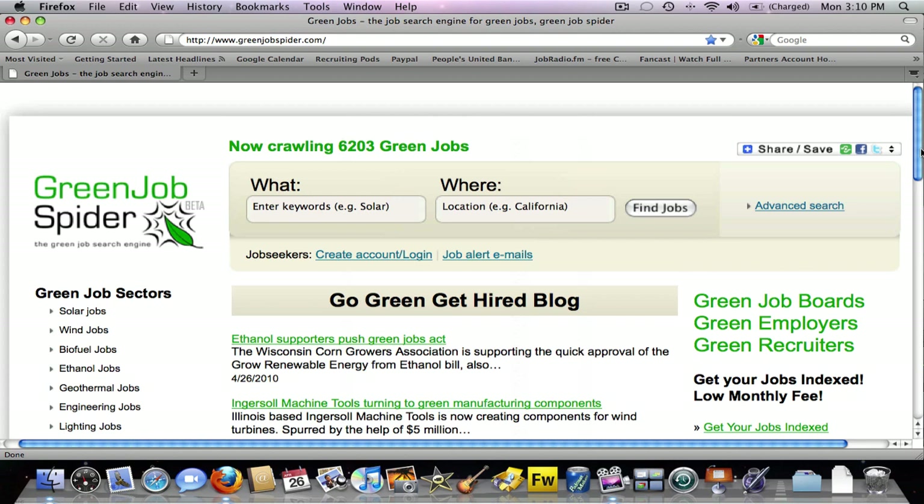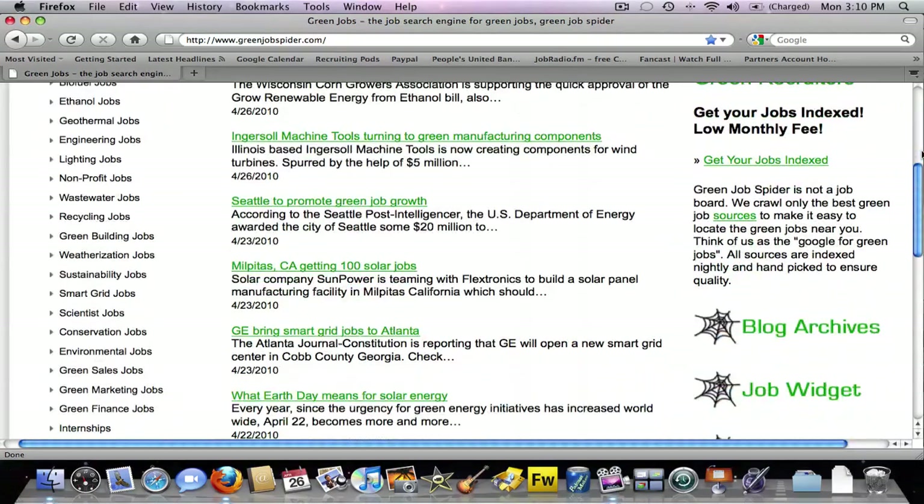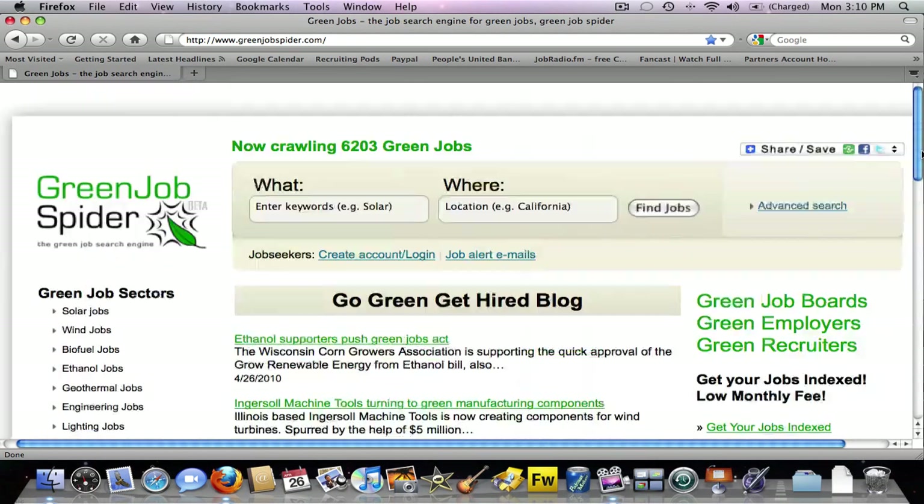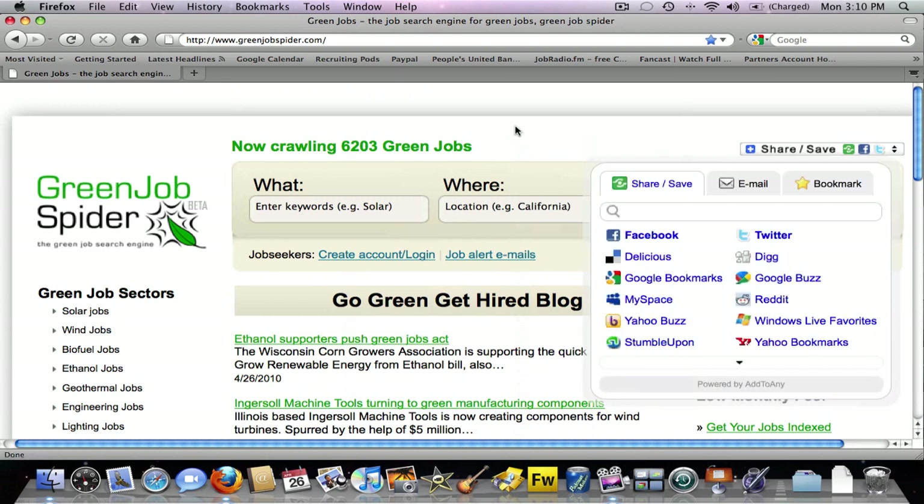Launched in March of 2010, you can follow Green Job Spider on Twitter at twitter.com/greenjobspider. And keep track of us all over the web with a Facebook fan page coming soon. Thanks for watching.